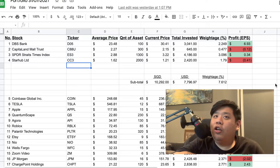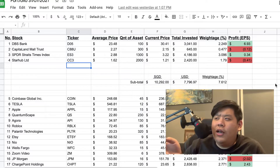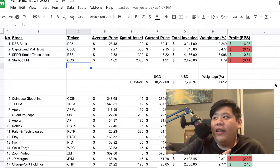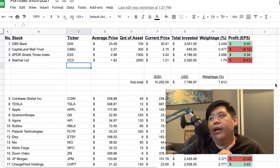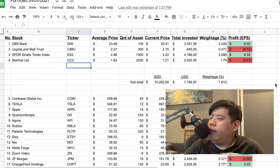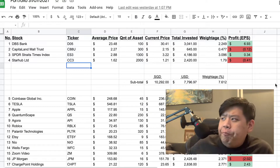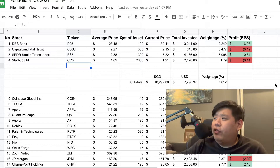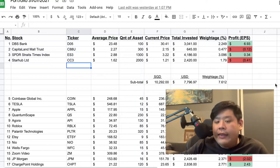It really taught me a good lesson because at one point I thought about investing everything I have into Starhub since it was giving 11% dividend. I thank God I did not do that because I would have lost so much money and might have quit investing altogether. I'm actually quite glad I managed to get that lesson in my first year of investing. The subtotal for my entire Singapore portfolio is $10,000 Singapore dollars, or about $7,705 USD, which is 7% of my entire portfolio.